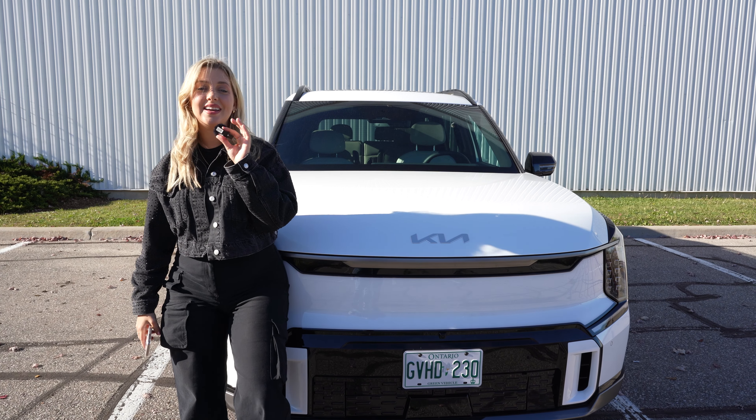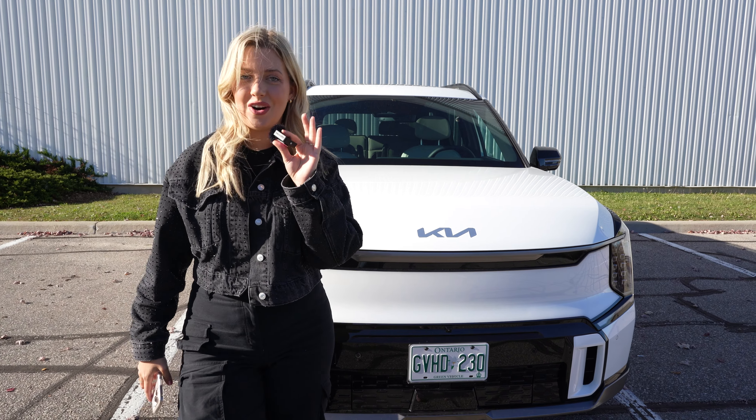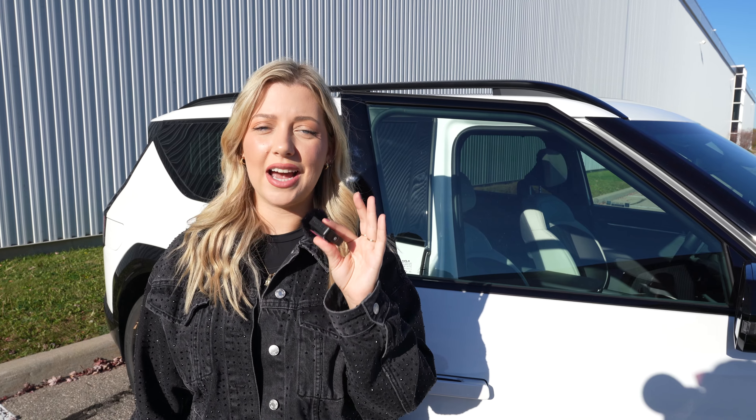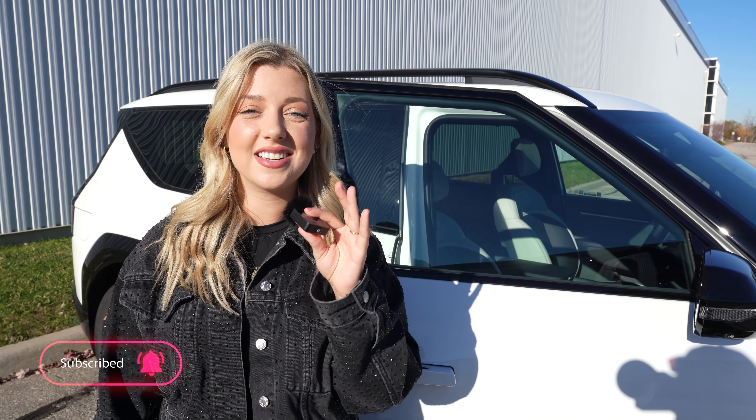Overall, the 2025 Kia EV9 is an impressive SUV that has a lot to offer. It's stylish, spacious, and packed with features. If you're in the market for an electric SUV, the EV9 is definitely one worth considering. It is perfect for families because not only does it look good, it's packed with tech.